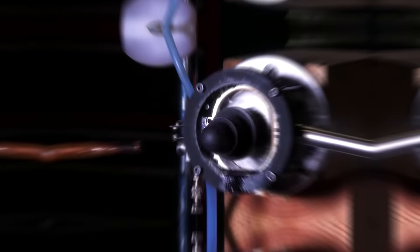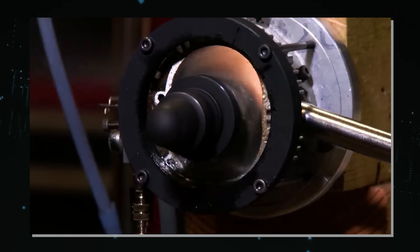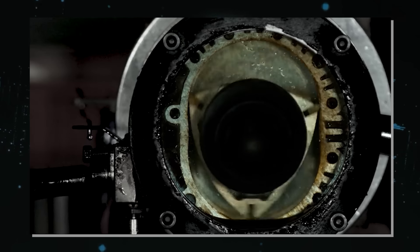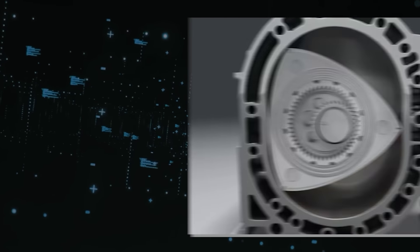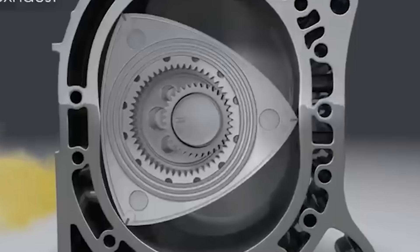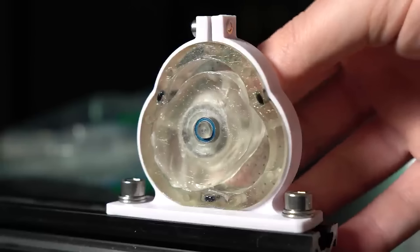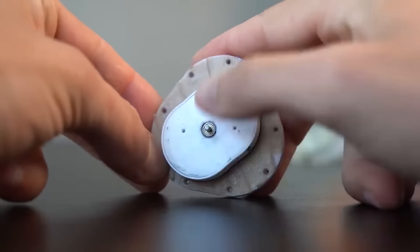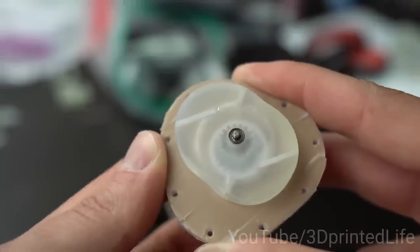One of the main reasons Liquid Piston decided to reverse the Wankel engine design is to improve the sealing of the combustion chambers. The Wankel engine has a problem sealing the apexes of the triangular rotor, which causes leakage of the working fluid and reduces efficiency and power output. The XTS-210 solves this by using a peanut-shaped rotor with curved apexes that match the shape of the housing, ensuring a better seal and preventing leakage.